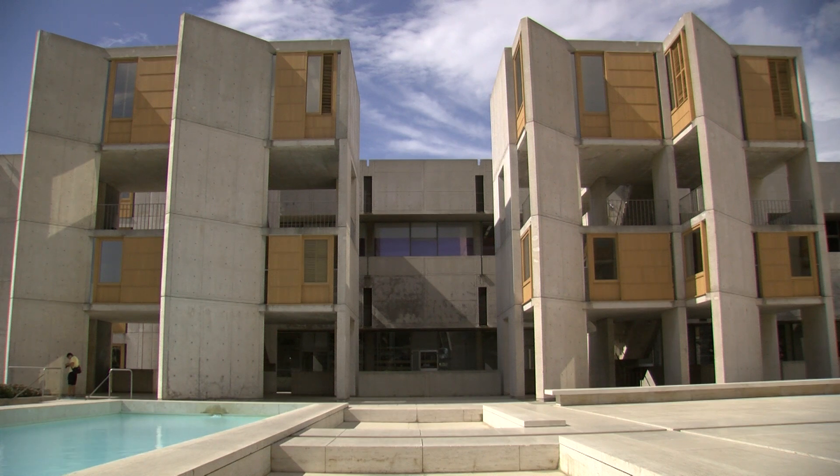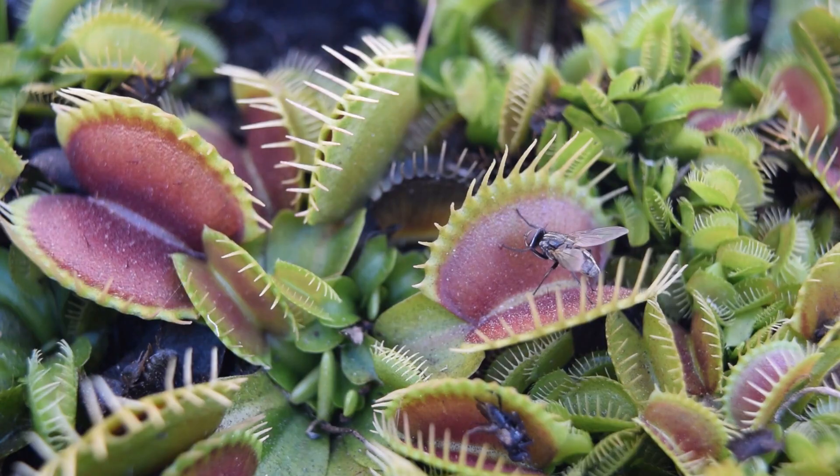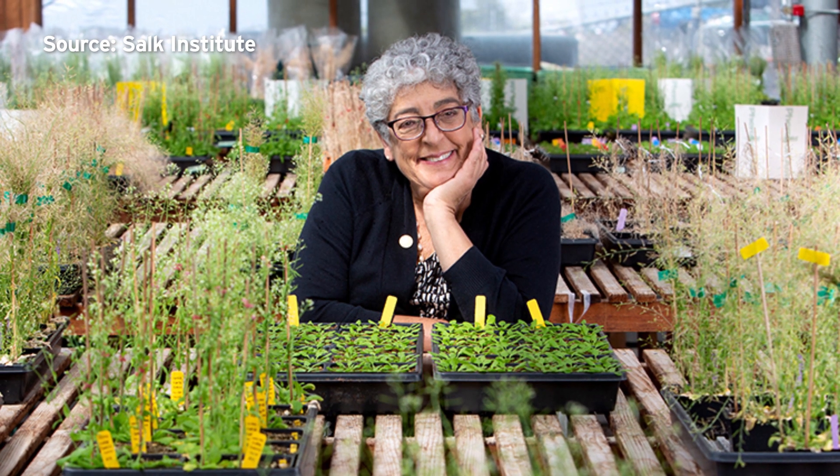Researchers at the Salk Institute have uncovered a key biological process that allows carnivorous plants to feed on live insects. Joanne Corey, who lives with Parkinson's disease, leads the Salk's plant biology lab.